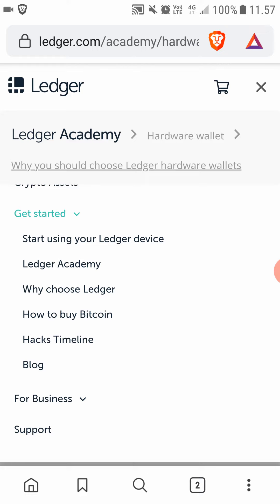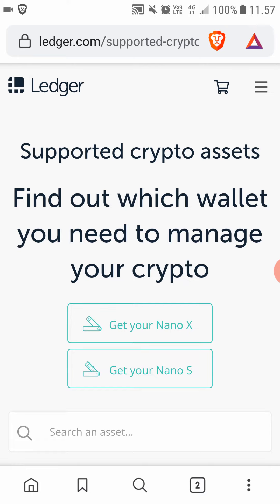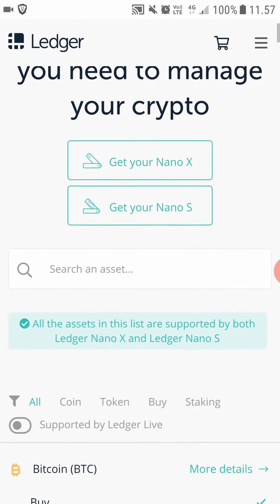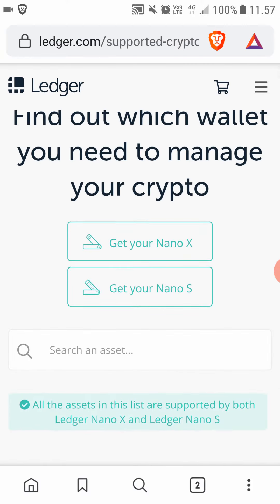You can click the link in the description to buy one, and after that start using your Ledger device. You can come here and when you click on crypto assets you can see what cryptocurrencies Ledger Live — and specifically the Ledger Nano S or Nano X — support.